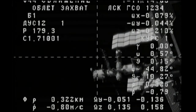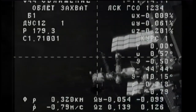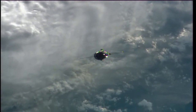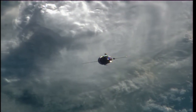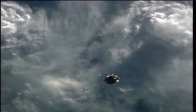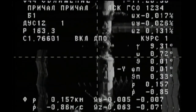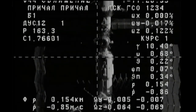Progress has begun its fly-around of the International Space Station, right on target. 250 meters now separating Progress and the International Space Station. Progress about halfway through its fly-around. 157 meters separating Progress from the International Space Station.